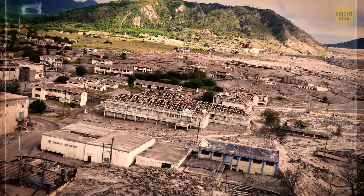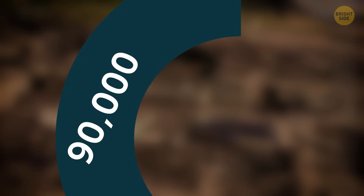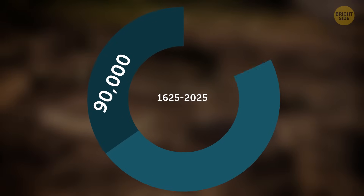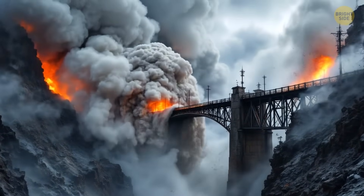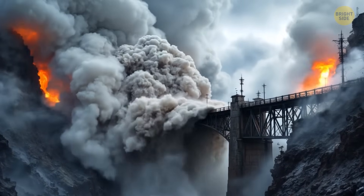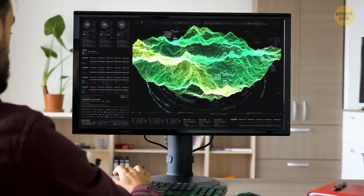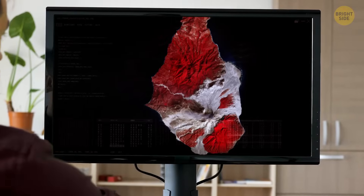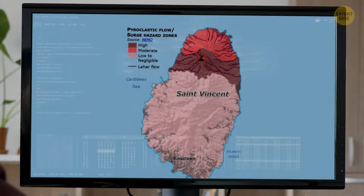There is no outrunning a pyroclastic flow. It is the most fatal force a volcano can unleash, responsible for claiming over 90,000 lives in the past 400 years — that's one-third of all volcanic fatalities. Not only do these flows burn, crush, and suffocate, but they also destroy buildings, bridges, and anything human-made. While scientists can predict the most likely paths — usually along valleys — history has shown that powerful flows can jump ridges, sweep over hills, and strike areas once thought safe.